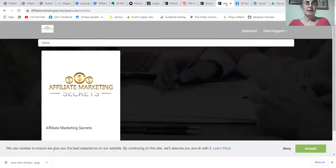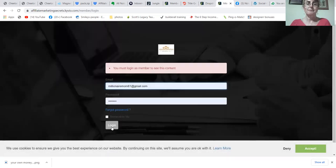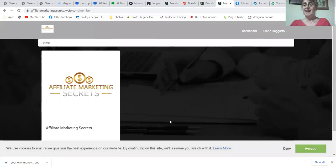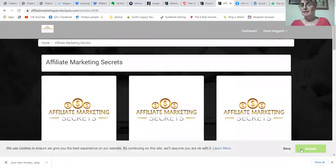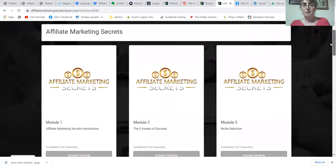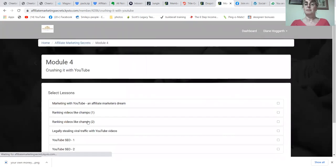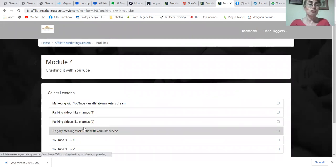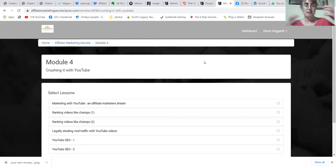Last but not least is Affiliate Marketing Secrets, which is a step-by-step guide with secret hacks to getting sales as an affiliate marketer. There are different modules — let's crush it with YouTube, Pinterest, legally stealing traffic, ranking videos. There is so much in here on many different topics. If you just want to do YouTube, just do the YouTube ones. If you just want to do Pinterest, just do Pinterest. It's a highly comprehensive course.